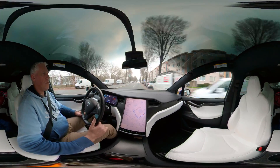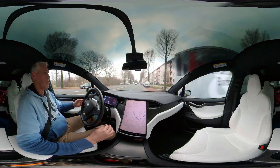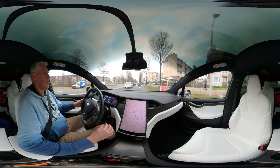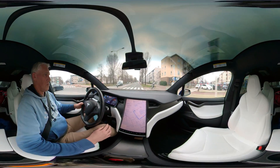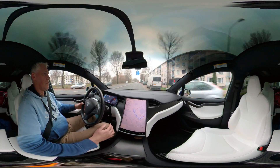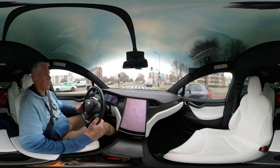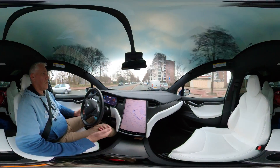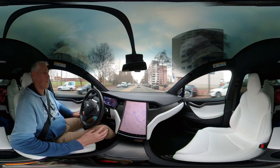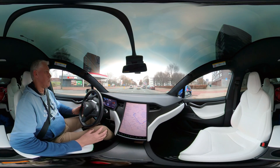Currently in the US, full self-driving beta is being tested which does support roundabouts. It's doing an excellent job here — I drive this section every day and it never fails.